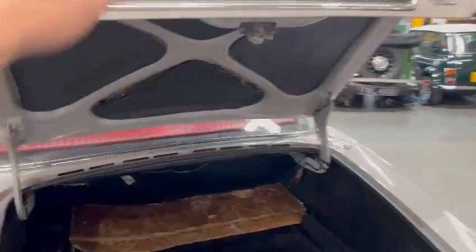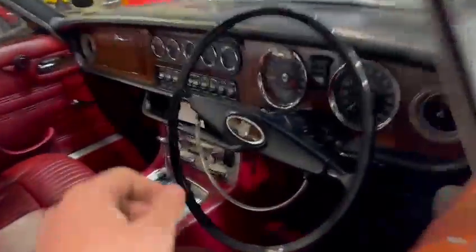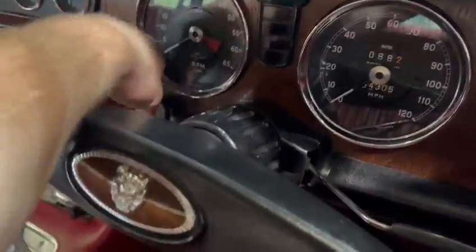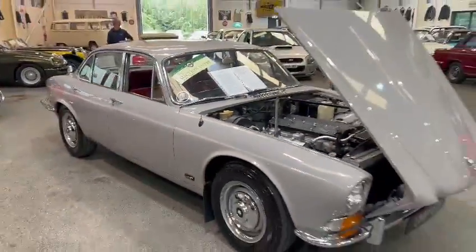There you go — the next step is to come down and have a look and see what you think. She's down on display here at Pickering. You certainly won't be wasting your time — looks a lovely car. So there you go, thank you.